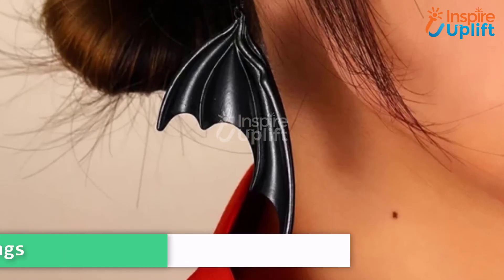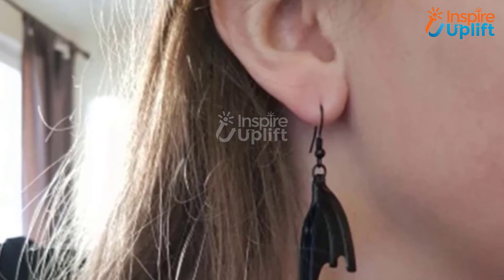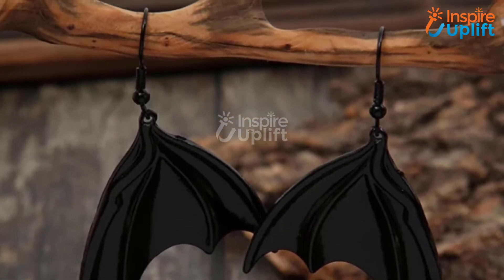At number 5 we have Halloween black bat earrings. If your friends are into dark culture and spooky themes, these hanging bat wings are perfect for them. The small bat earrings charm the wearer with their cute yet classy design.